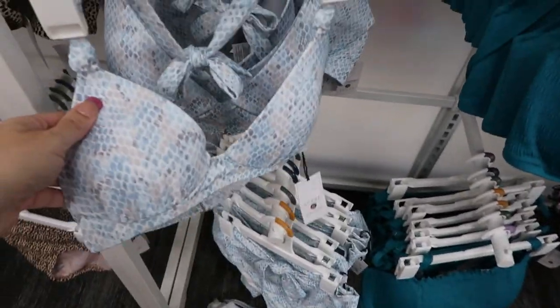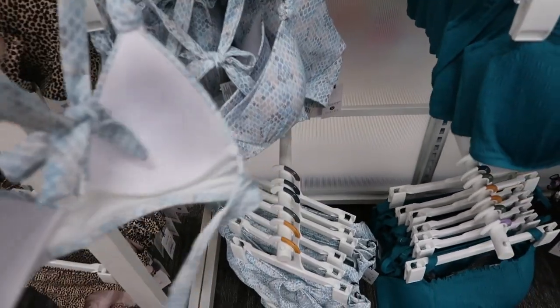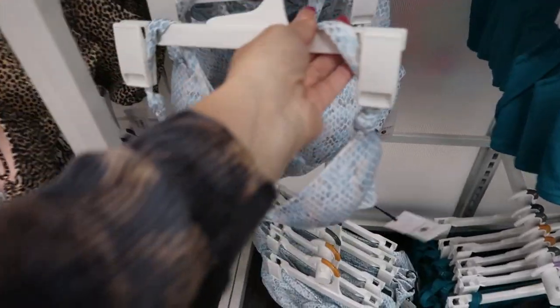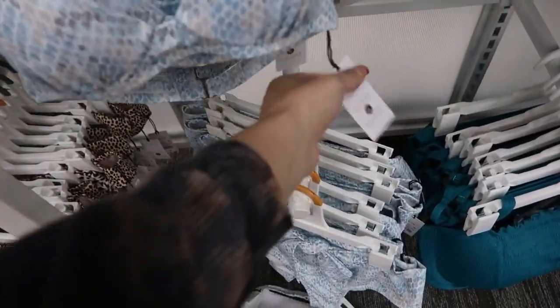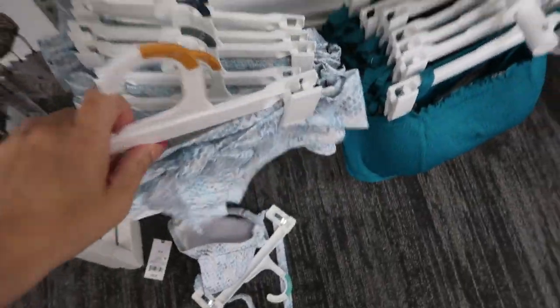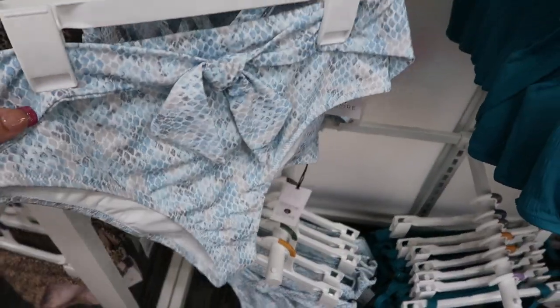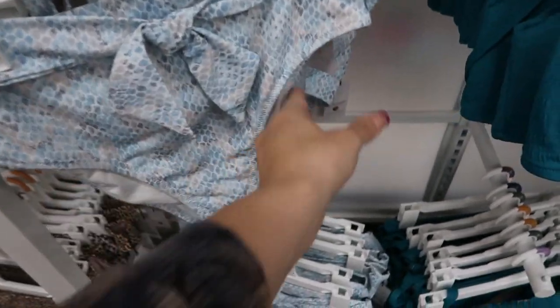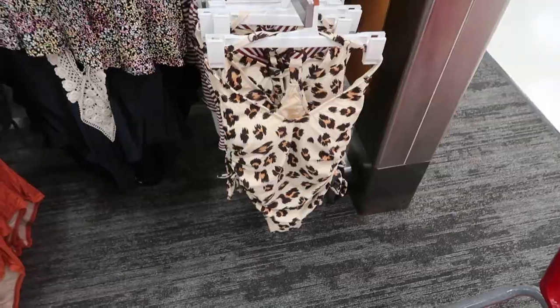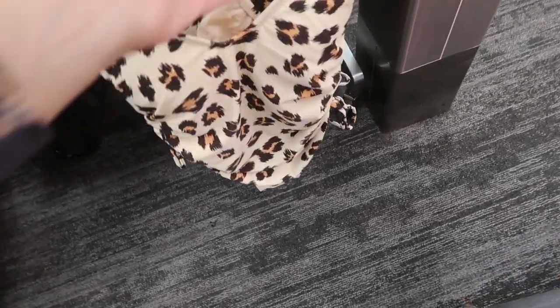Moving on to bathing suits — I'm seeing this really cute set from Shade and Shore. It has a halter tie and a little clasp in the back for $29.99. The bottoms have a little tie in the front, are high-waisted, and are $22.99.